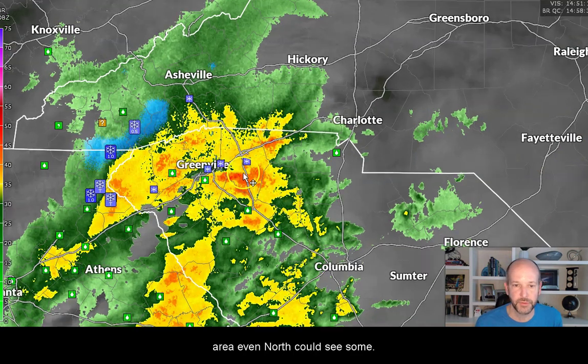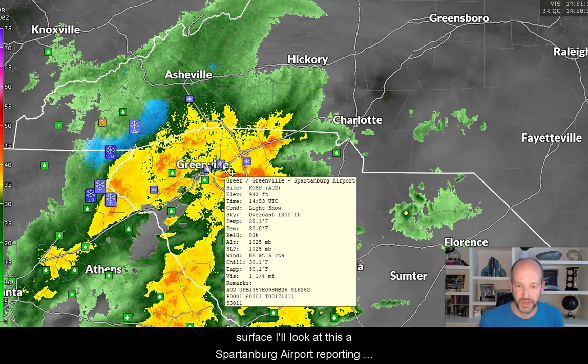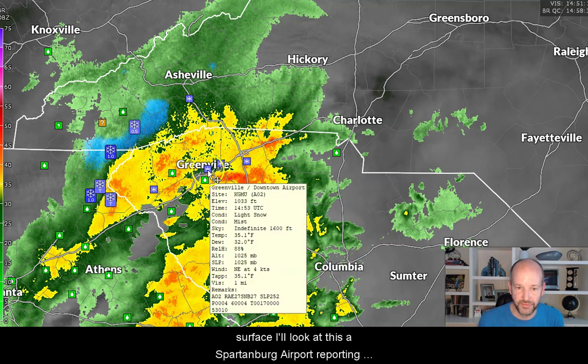Just to show you the places reporting snow at the surface — look at this. Spartanburg Airport's reporting snow. Greer is reporting snow. Greenville's reporting snow. And then down towards Clemson, they're reporting snow.